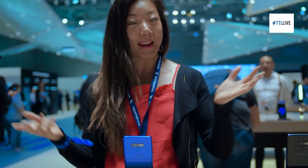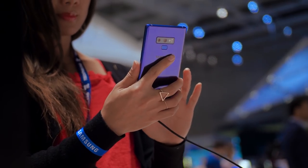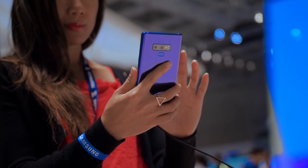Lastly, is the camera. It's all about the camera with these phones these days. There are two new features with the camera to make it more intelligent.